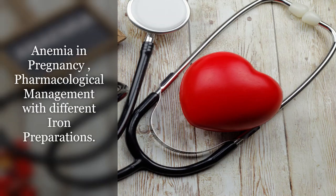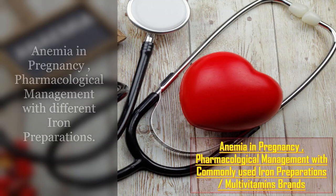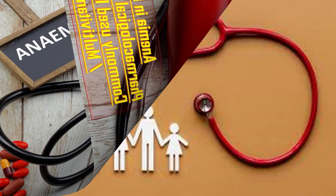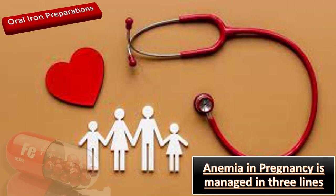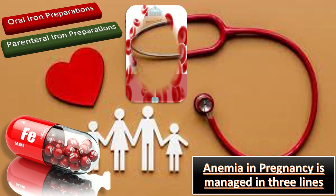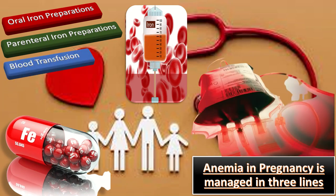Bismillahirrahmanirrahim. Today we will talk about the pharmacological management of anemia in pregnancy by using commonly used iron preparations and multivitamin brands. Anemia in pregnancy is managed in three lines: first by oral iron preparations, secondly by parenteral iron preparations, and thirdly by blood transfusion.